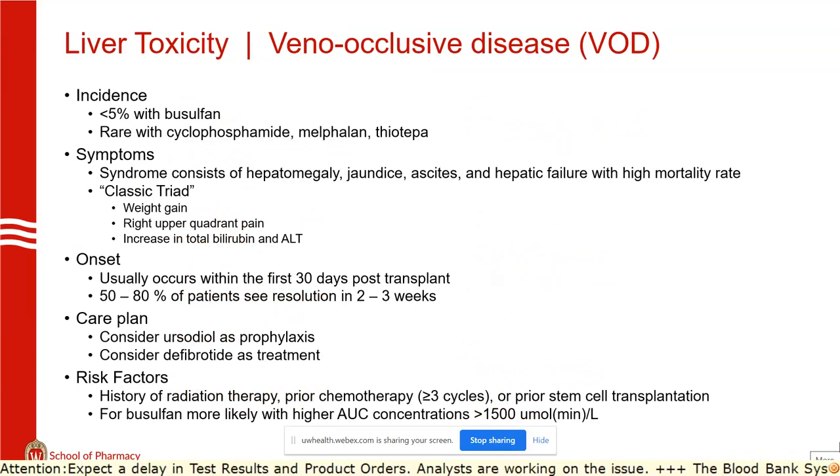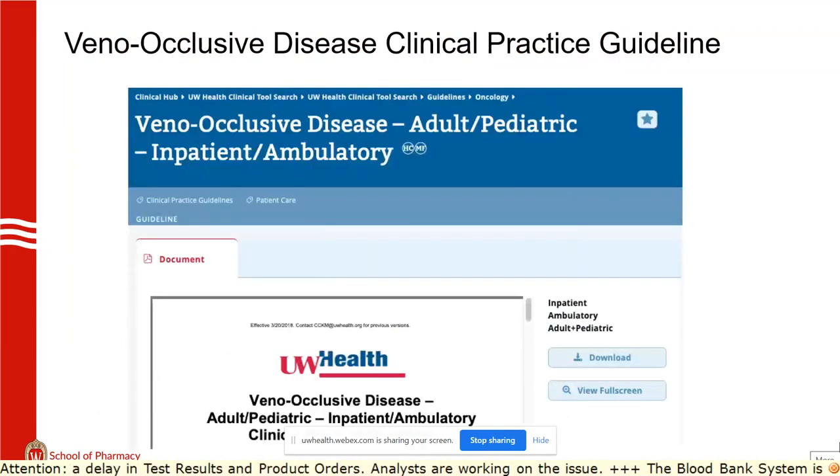The classic triad for VOD is weight gain, right upper quadrant pain, and elevated total bilirubin and ALT. There are Baltimore and Seattle criteria we use to consider defibrotide treatment. It's important to know this can happen and it's very serious — many cases are fatal. Only up to 80% of patients achieve resolution; those who don't generally die. We do have a clinical practice guideline for this.